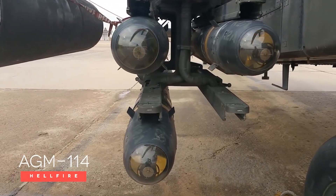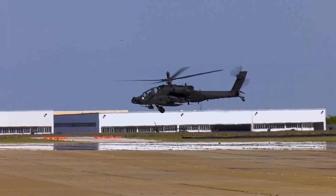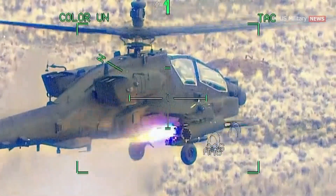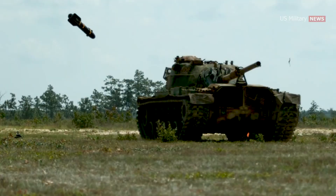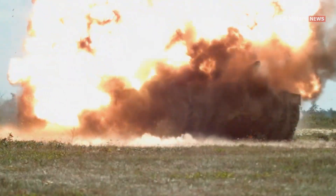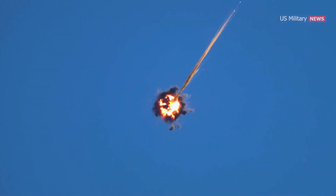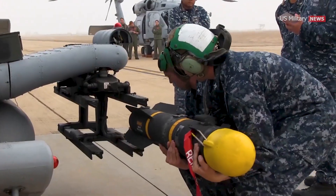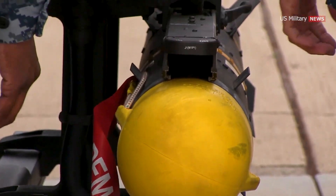This is America's AGM-114 Hellfire Missile. Deployed from the skies by helicopters, the Hellfire Missile has earned a reputation as a fearsome weapon, striking with pinpoint accuracy to neutralize enemy threats on the ground. It can also be employed to destroy airborne targets. The AGM-114 Hellfire has been a critical asset in the United States military's arsenal for over three decades, playing a pivotal role in numerous military operations around the world.